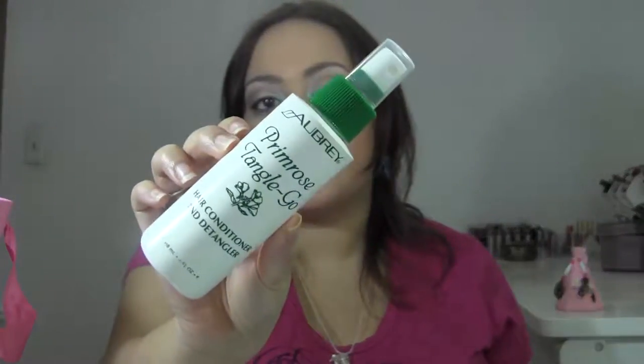Next product is from Aubrey, and this is the Primrose Tangle Glow Hair Conditioner and Detangler — so another hair product. I have to say I don't like this one either. The problem with this product is the scent. It has a very strong rose scent; it smells like an old grandma closet — that nasty old grandma perfume that's heavily rose-scented. It's just too overpowering. You just want to take a shower all over again after using this product because it stinks so much. But it does condition the hair, so the product itself works — the scent is just too much.